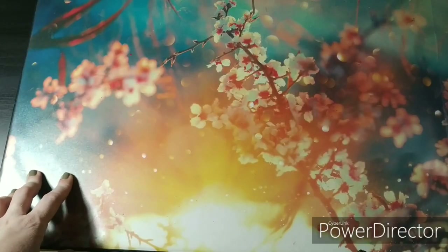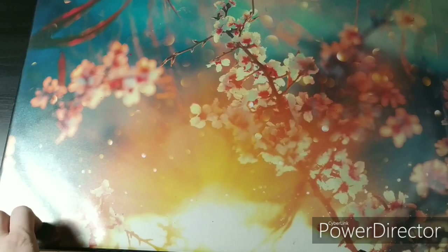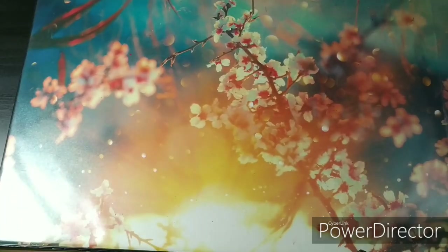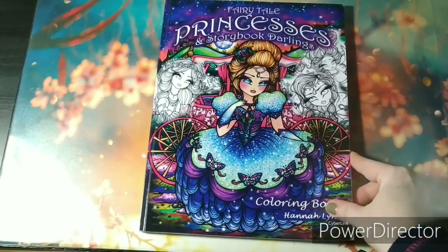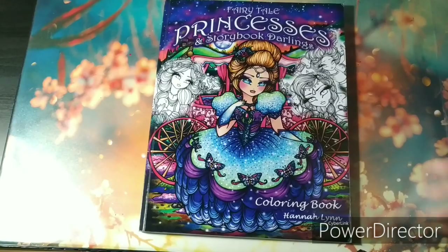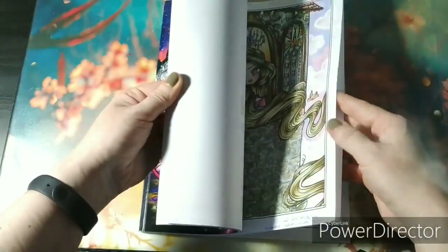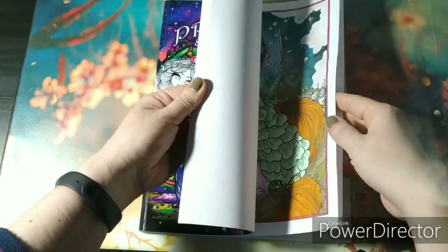Hi everyone, the month of December has started so it's time to show everything that I've colored in the month of November 2019. We're diving straight in with a Hannah Lynn — the Fairytale Princesses and Storybook Darlings. I love Hannah Lynn's work, so it's almost every month that I color at least one picture.